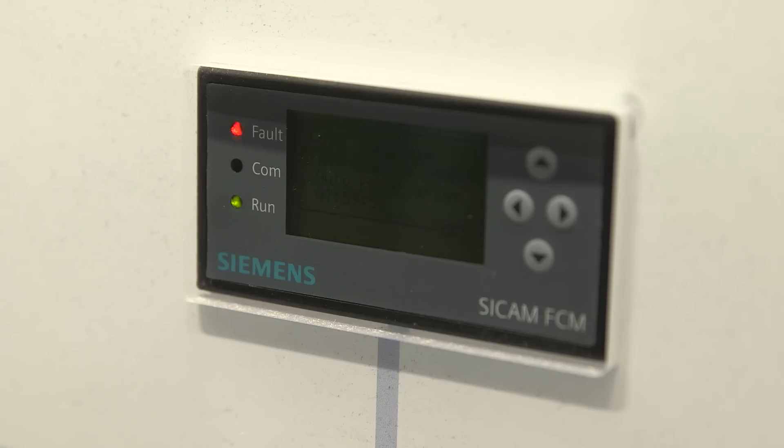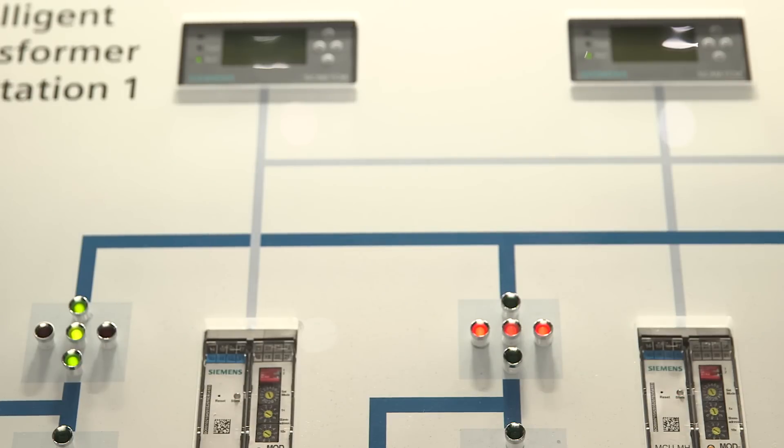On the Aeneas regional controller, applications for automated troubleshooting are implemented. Now we show the sequence of the error detection up to the resupply. The error occurs and is recognized by the SICAM FCMs in the distribution transformer substation and reported.